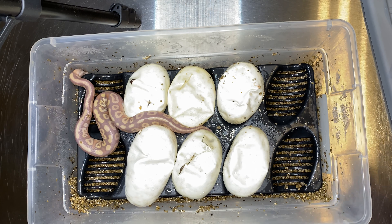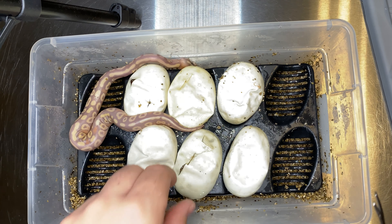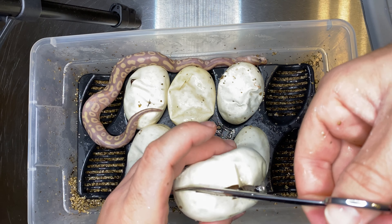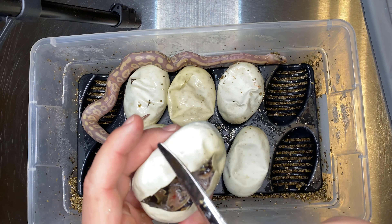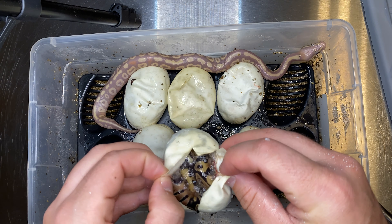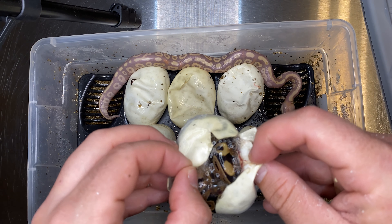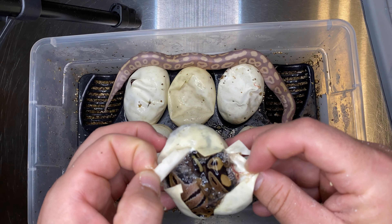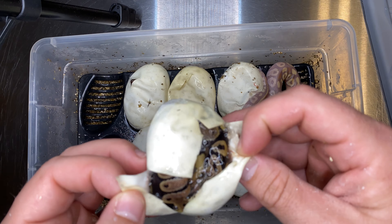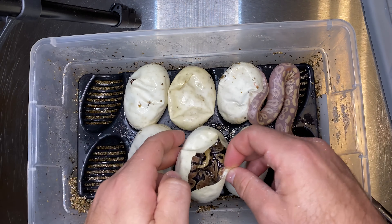Again, this is a coral glow black pastel trick mojave clutch bred to that butter girl — I got her from my buddy whose buddy didn't want her anymore. Threw my male to her, see what happened, and this is what happened. First cut — a normal. Cool little normal, nothing crazy. I haven't hatched out a normal in a while. Somehow we missed out on five genes — I don't see any trick, not black pastel, not mojave, not butter.